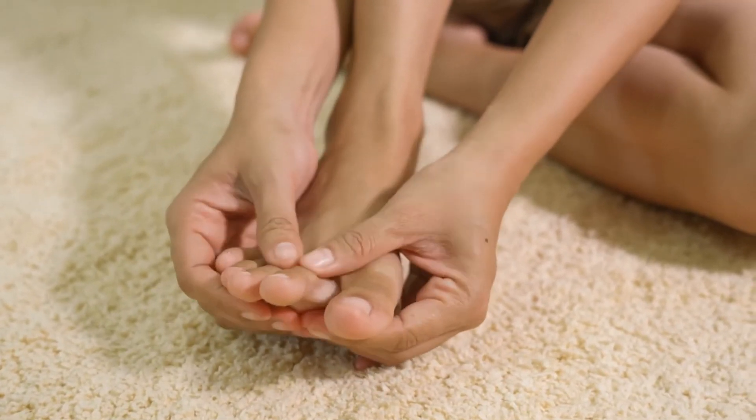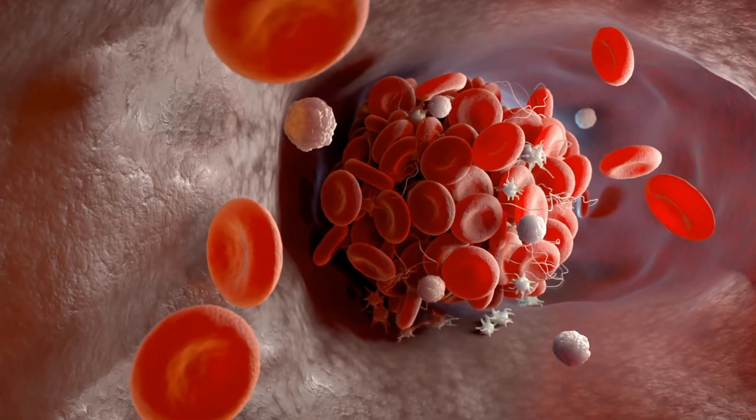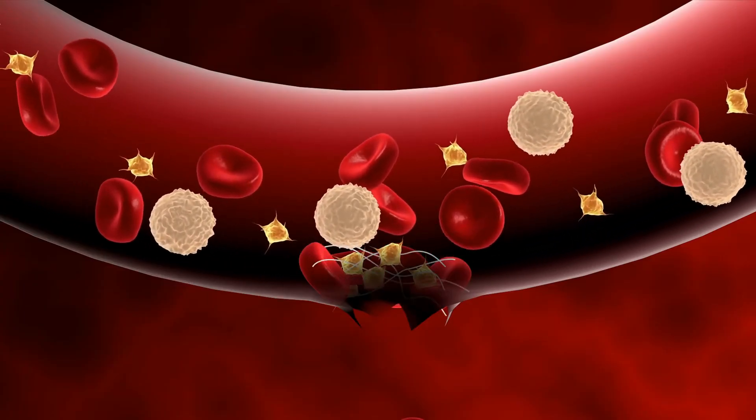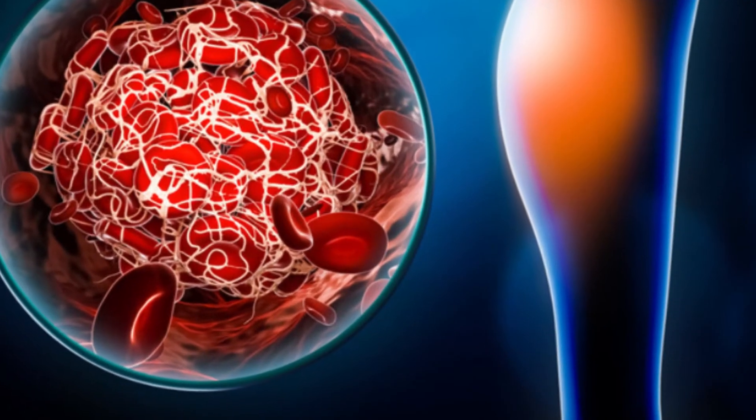Ever stub your toe and watch it turn a fascinating shade of purple? That's a blood clot doing its job, protecting you from bleeding out. But sometimes these clots show up when they're not welcome, like inside your blood vessels. That can be a serious problem.